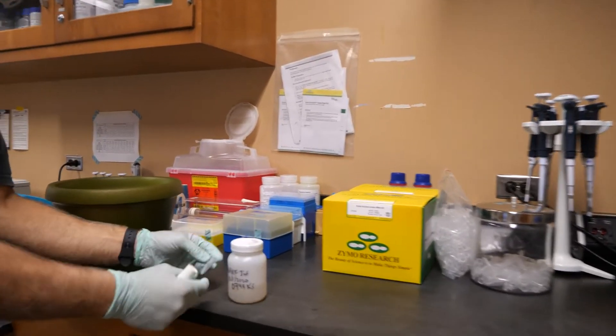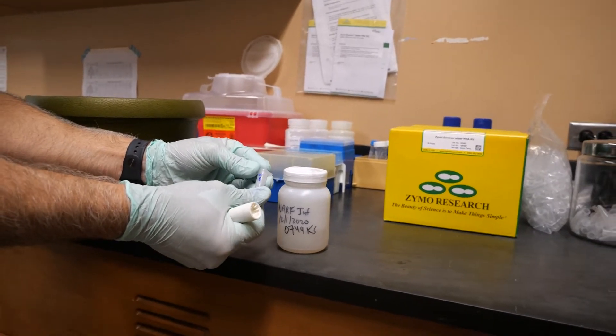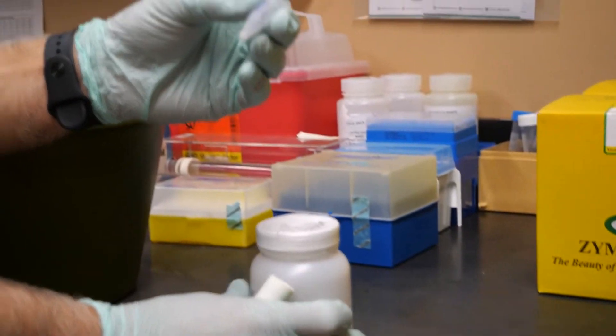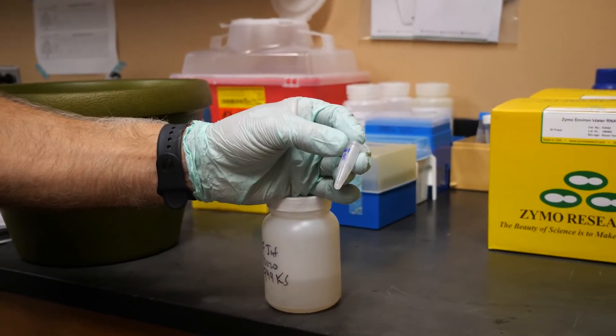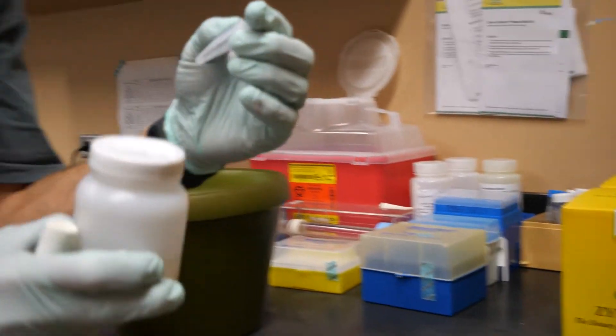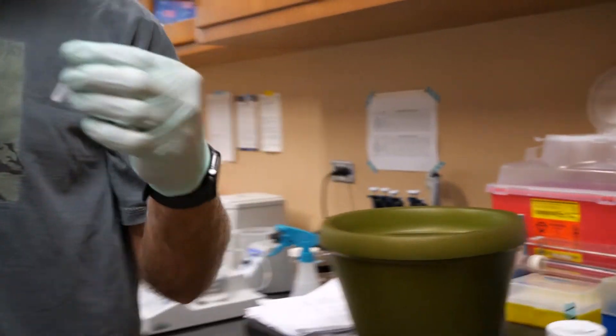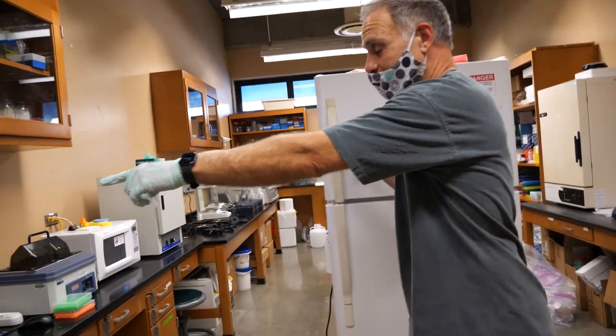I take an aliquot of this RNA and then I put it into my PCR to amplify and detect. Provided that there's viral RNA present, this machine will let me know.